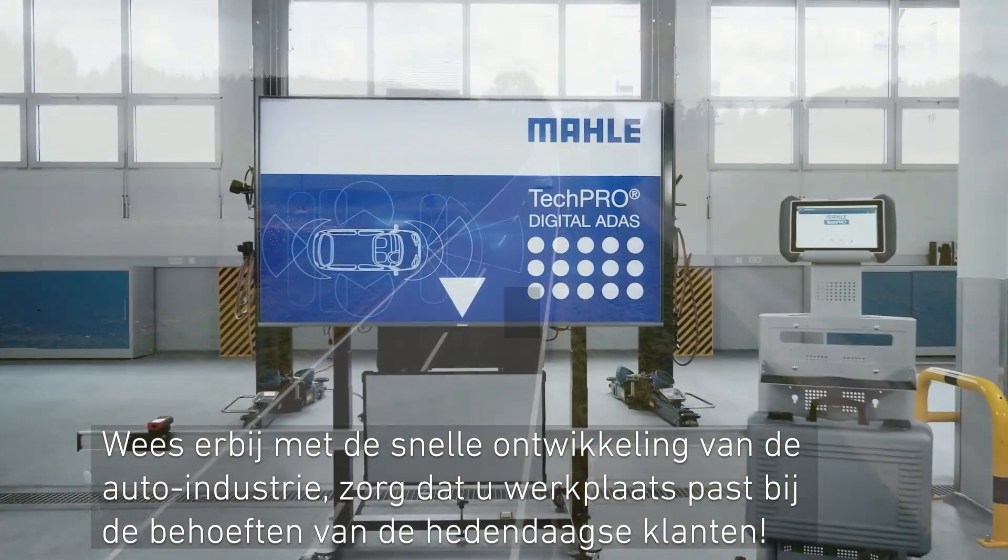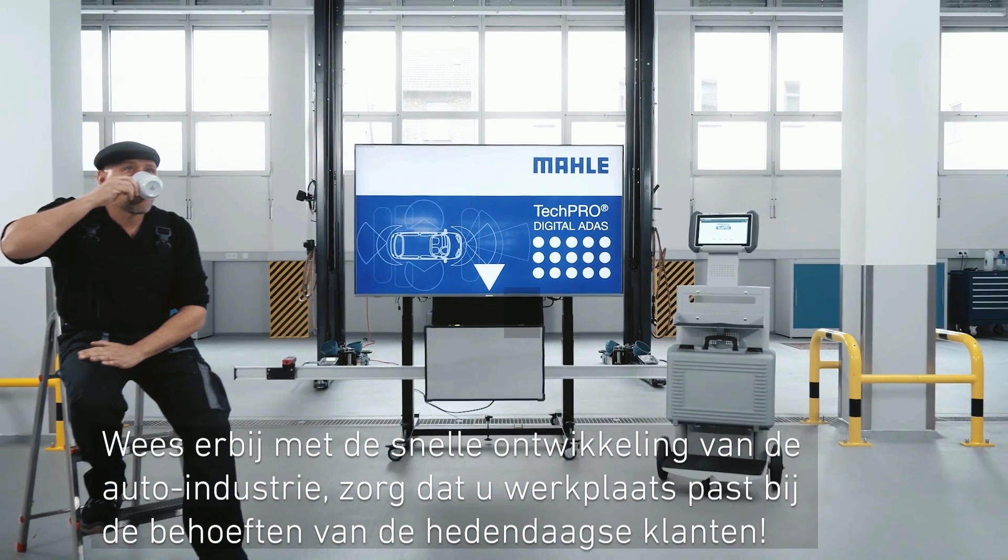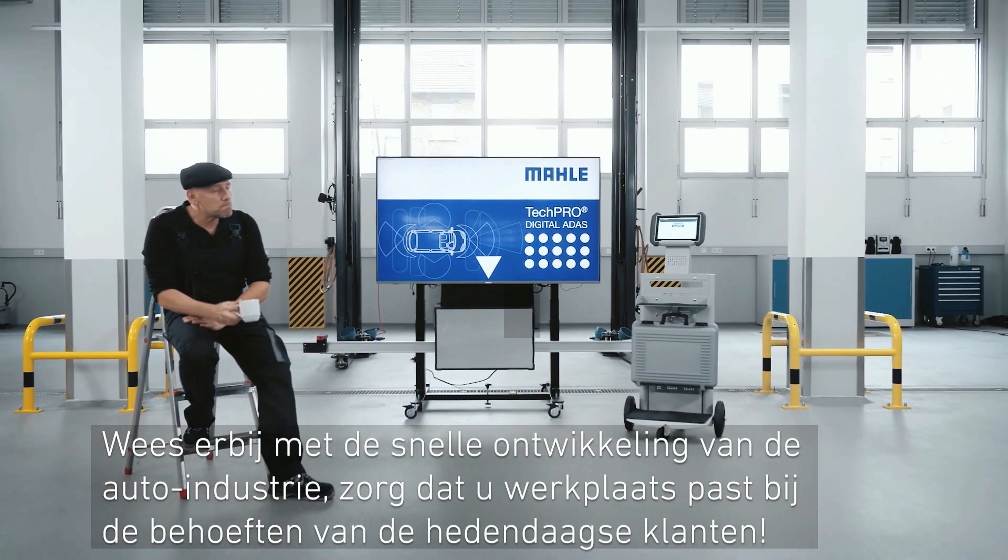Be in tempo with the fast development of the automobile industry with your garage, and fit the needs of today's customers.